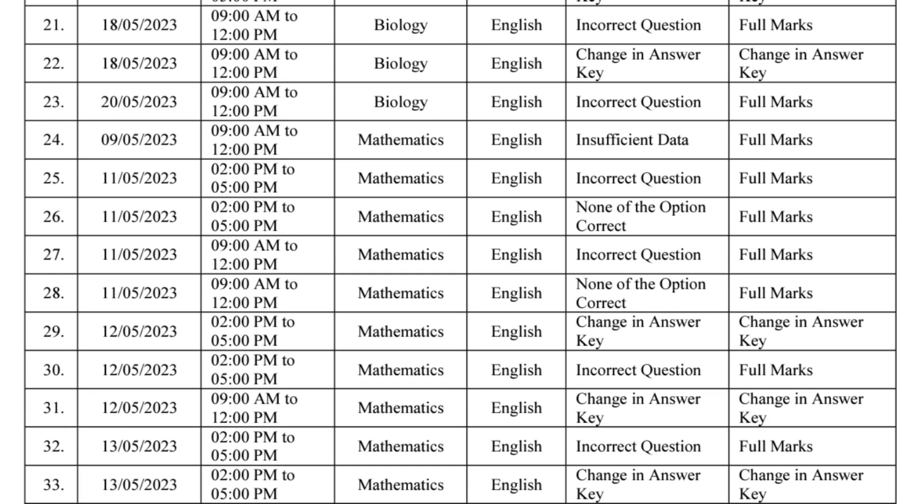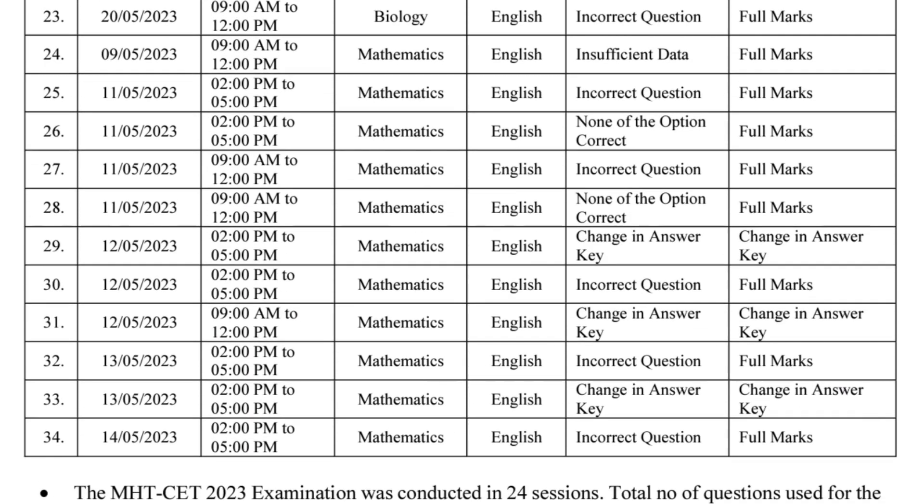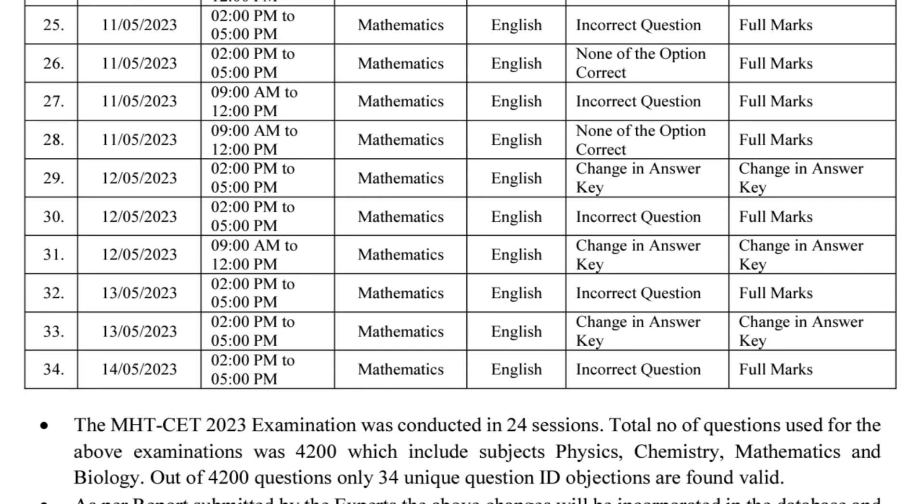In total, 34 question IDs have been uploaded. You can find the date, time, and shift-wise details in the PDF in the description box and comment section — download and analyze how many bonus marks you can get. Full marks go to wrong-diagram questions, and changed-answer marks go to those who ticked the newly correct answer.